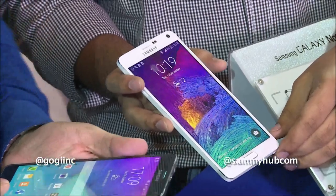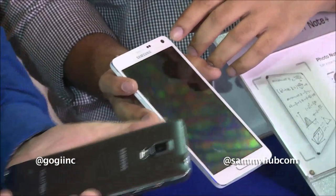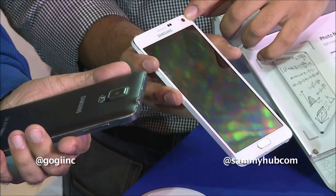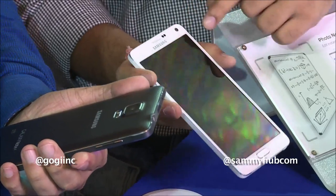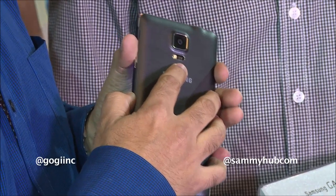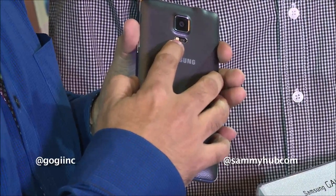The Galaxy Note 4 has a front-facing camera of 3.7 megapixel with a 120-degree wide selfie option. The rear camera is 16 megapixel with OIS — that is Optical Image Stabilization — and it also comes with a single LED flash.